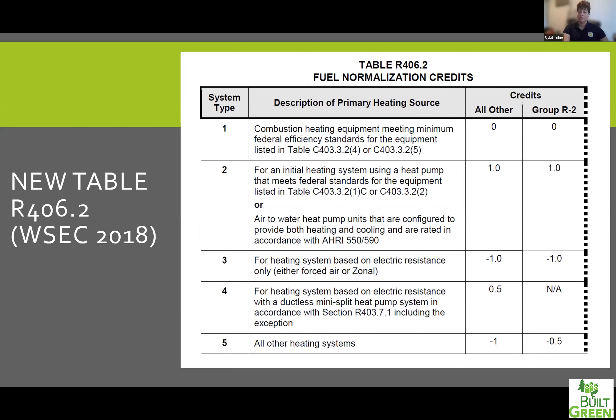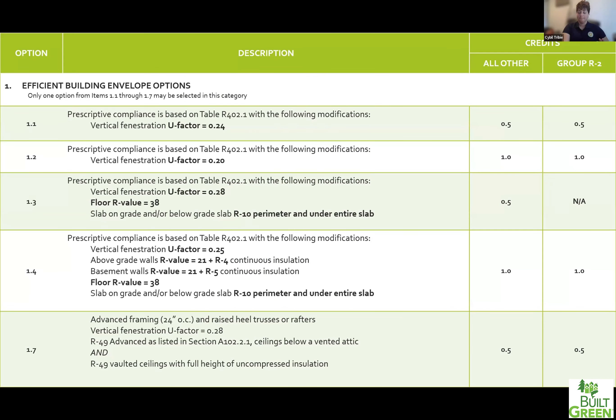Now I want to start talking about table R406.3 — the point values associated with different credits — and bring some clarity to what they mean. Rather than copying and pasting the table, I rewrote it to highlight the important parts. It's broken up into different categories, each with its own title. Section one is related to everything envelope: your insulation values, window U-factors, and so forth. In this section you're only allowed to pick one credit, and the point values for the credits are listed accordingly. R2 occupancy gets its own point values, and on some pages those point values are actually worth more for R2 occupancy.